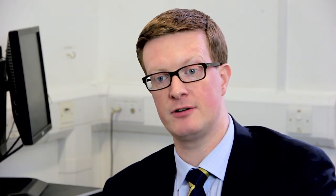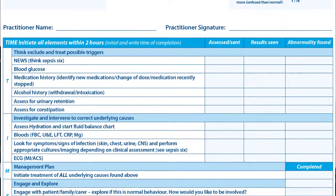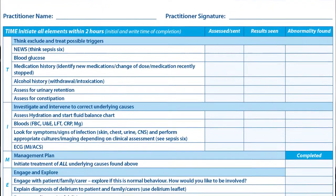We now need to move forward, building on what's been achieved already to implement the use of the detection tools and the time bundle in other sites. We want to measure our performance along the way and make changes as required.